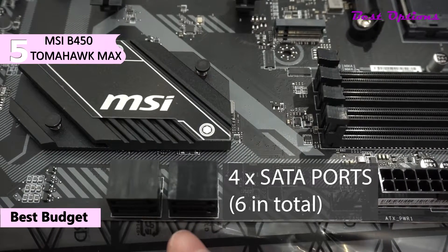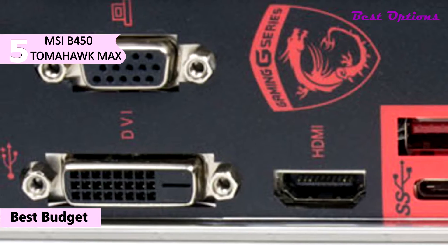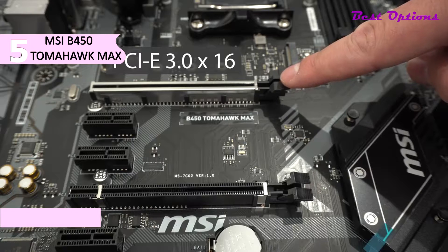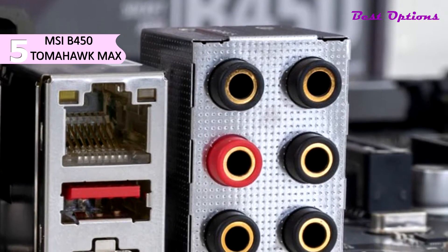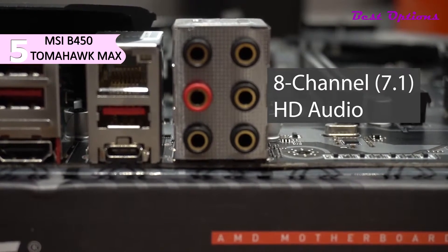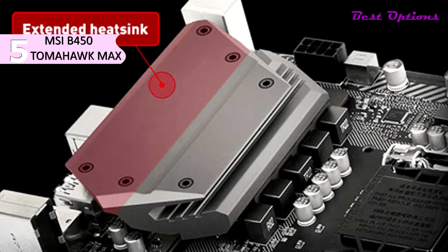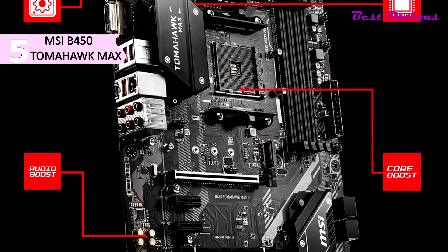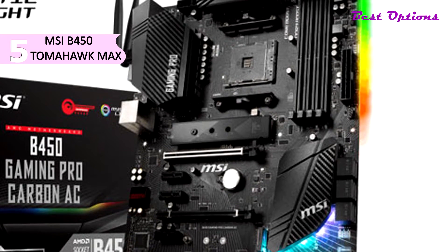For storage, there are six SATA 3 ports as well as a Turbo M.2 slot utilizing the PCIe 3.0x4 interface. The motherboard is equipped with DVI-D and HDMI outputs for integrated graphics, and also has a PCIe 3.0x16 slot for a dedicated graphics card. Other notable integrated features include Realtek ALC892 7.1 Channel HD Audio and Realtek 8111H Gigabit LAN. This motherboard features an extended PWM heatsink and enhanced circuit design, equipped with DDR4 Boost, Audio Boost, Core Boost, and Easy Debug LED.